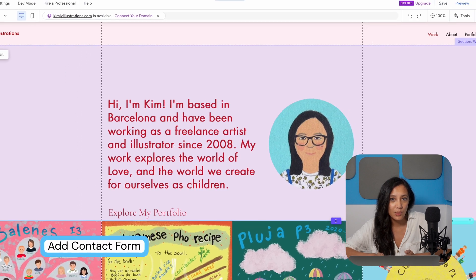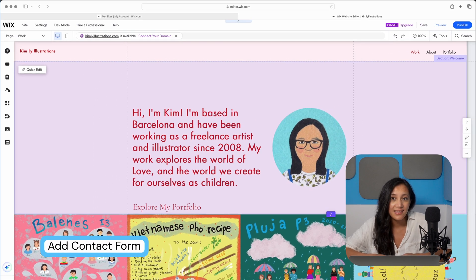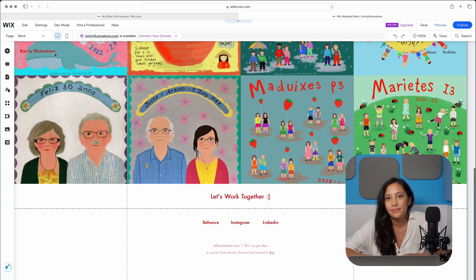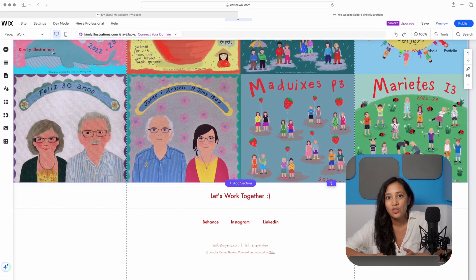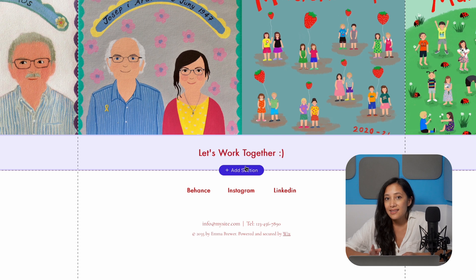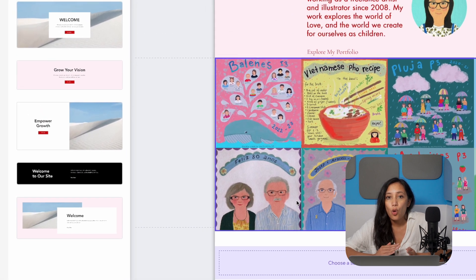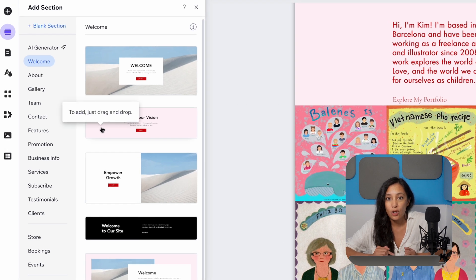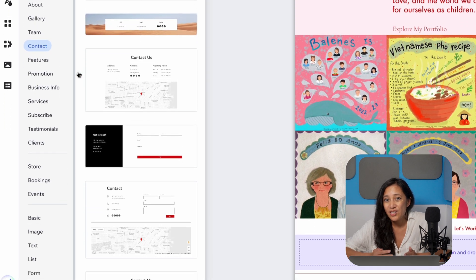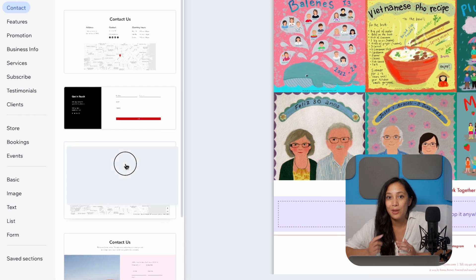One of the biggest things you'll probably want to do with your website is get new business, so let's add a contact form where Kim can capture new inquiries. Some templates already come with this included, but as this one doesn't, I'll show you the easiest way to add it in. Let's scroll down to the bottom of the page to where we'd like to add the contact form. If you hover over where you'd like to add it, you'll see this add section button pop up — just give that a click. Scroll down to contact and let's choose a contact form design. In this case, I'm going to use this one with the map, although I'll actually be removing the map.